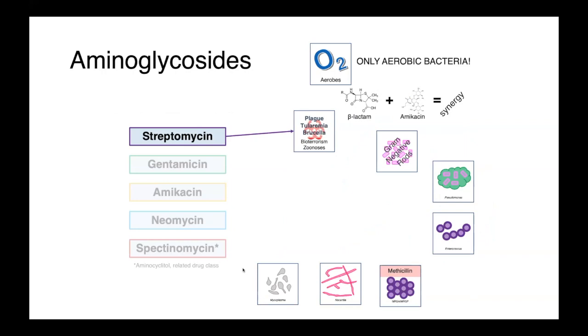It should be noted that the aminoglycosides are only active against aerobic bacteria, or more correctly said, only active against bacteria under aerobic conditions. There's an oxygen-dependent uptake mechanism required for the drug to enter the cell, and so under anaerobic conditions, you simply won't get uptake and you won't have any activity.